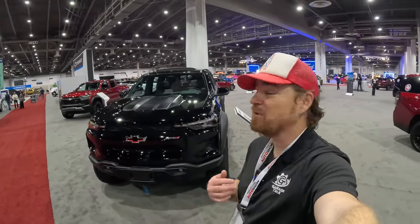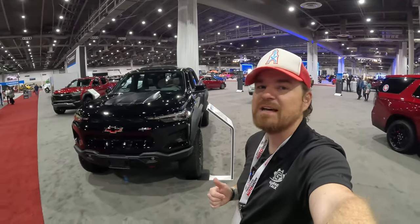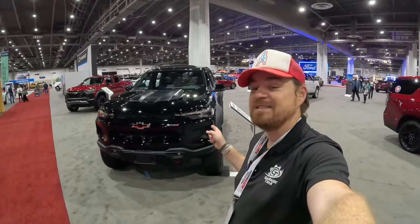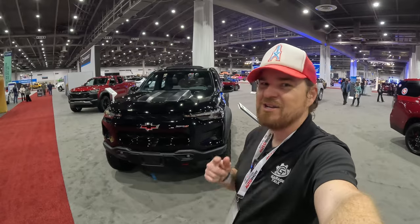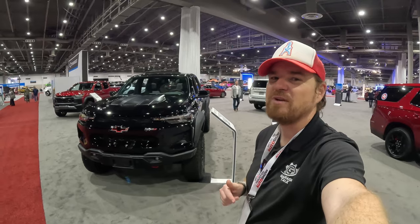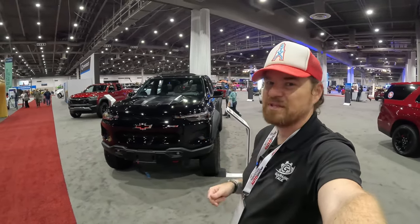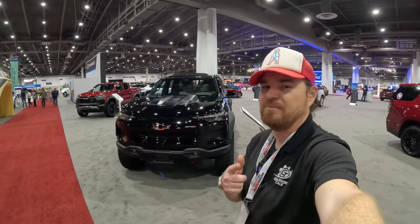Hey gearheads and welcome to Garage Talk. I'm Cory and this is perhaps the king of the hill in mid-sized off-road pickup trucks — the new 2024 Chevy Colorado ZR2 AEV Bison. I'm at the 2024 Houston Auto Show. Trucks are king here in Texas. Let's see what this off-road truck is capable of.